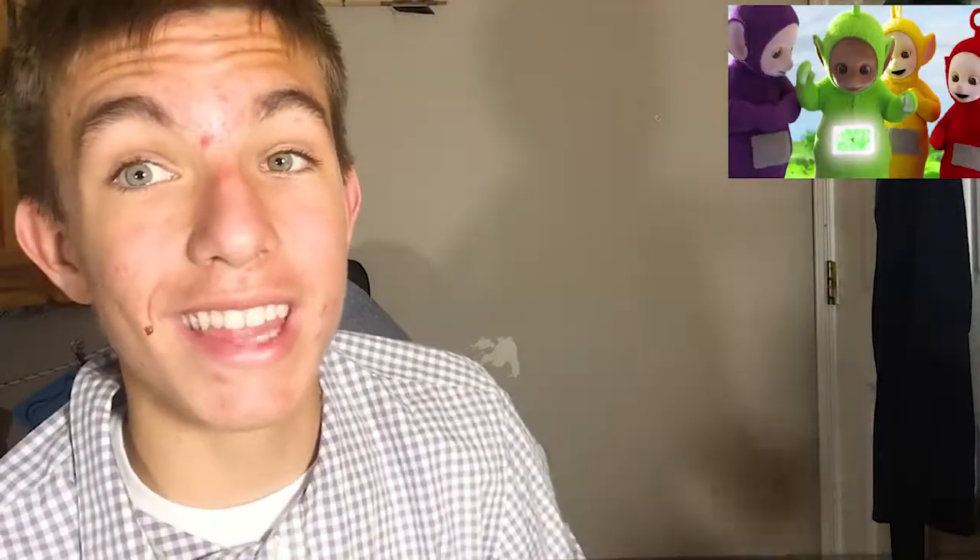Hey guys, what's up — Builder Person back again with another video. Today I'm going to be teaching you how to build a real-life Teletubby. As we all know from television and nightmares, Teletubbies are these little creatures that communicate with children through televisions in their stomachs — hence the name Teletubbies.